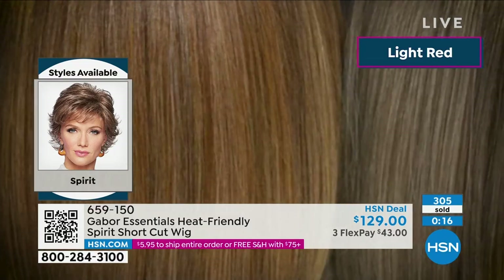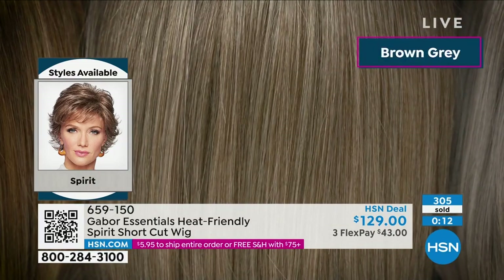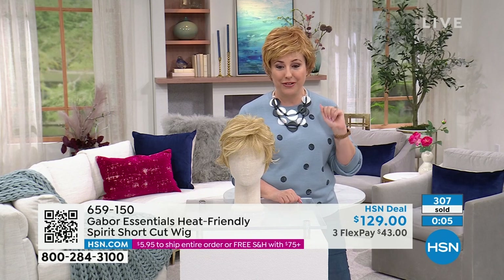There's a light red, there's blonde, there's red, there's browns. It's so multi-dimensional. That brown gray is gorgeous. I love the light gray, and I know I'm going to be putting on a light gray for our next style.